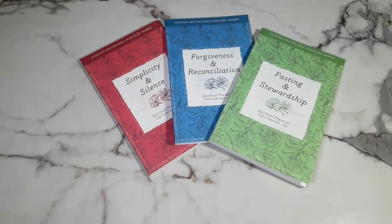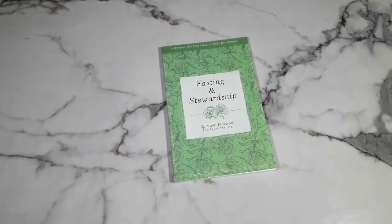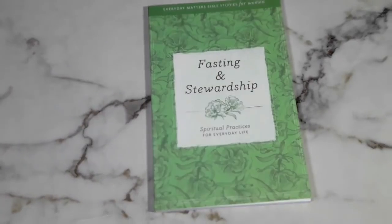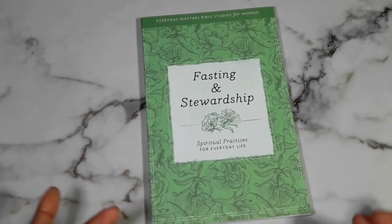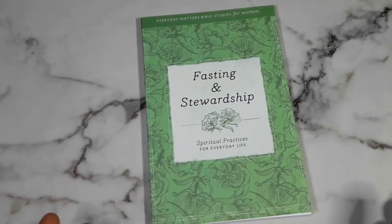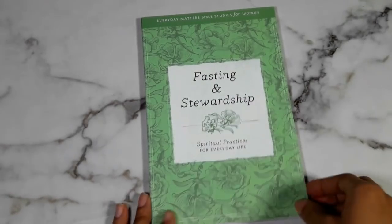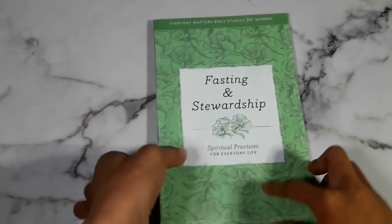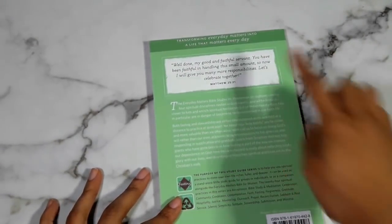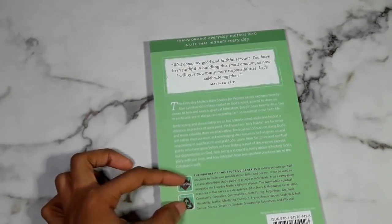Okay guys, now we're going to dive deeper into these three Bible studies. I'm going to start off with fasting and stewardship. Here is how the book comes — each book has two different types of studies in them, with each study broken into four chapters, making eight chapters of Bible study in total. They all have a nice distinct color; this one is green with a kind of floral pattern. It's called Everyday Matters Bible Studies for Women: Fasting and Stewardship, Spiritual Practices for Everyday Life.